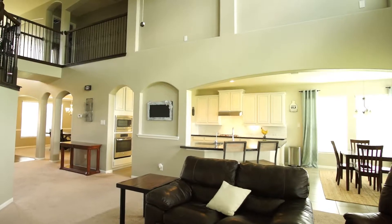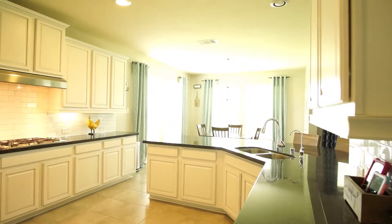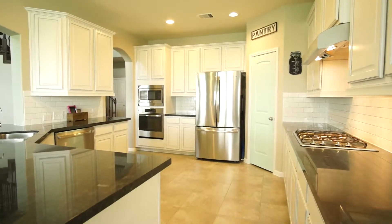The kitchen boasts granite countertops and a breakfast nook, which overlooks your living room with beautiful high two-story ceilings and a gorgeous fireplace to match.